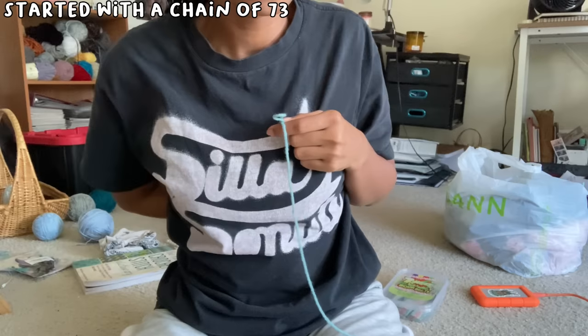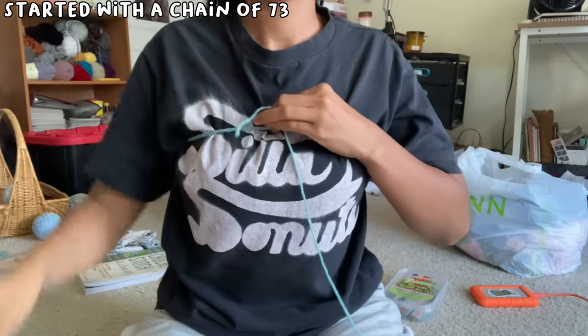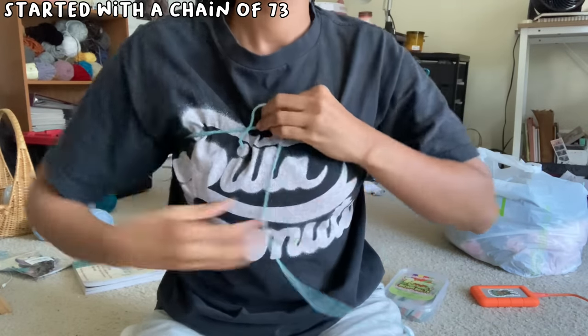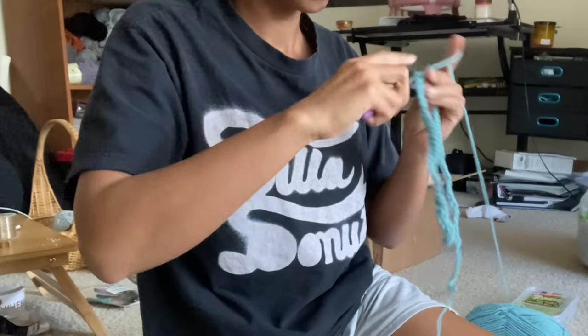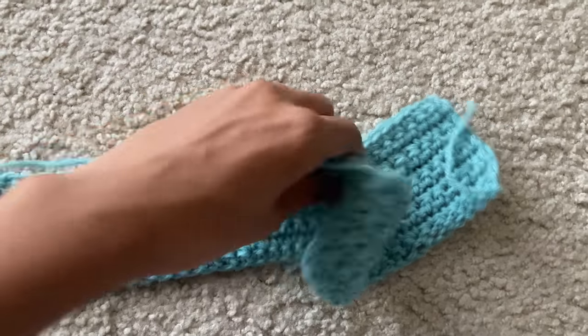For the tube top section I first created a chain of 73 and made sure it fit around my chest. It was tight but that's good because crochet stretches and the more I put the top on, the more relaxed the yarn gets. After I made a couple rows of single crochet, I didn't think single crochet would be the best idea for the front of the top, so I decided to take it apart.